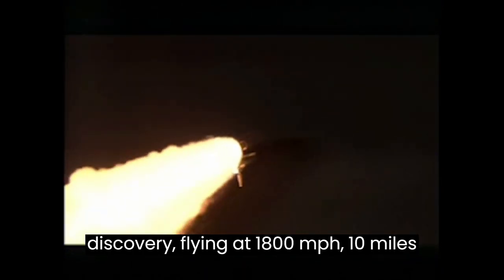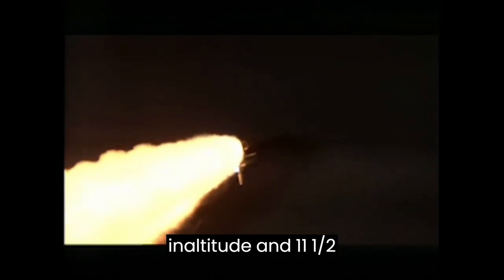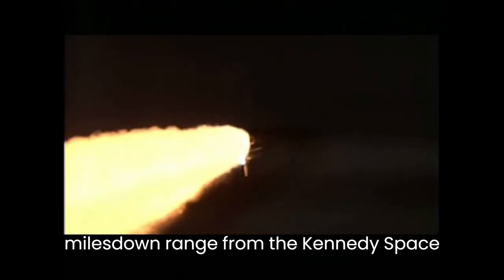Now 1 minute, 12 seconds into the flight. Discovery flying at 1,800 miles per hour, 10 miles in altitude, and 11½ miles downrange from the Kennedy Space Center.